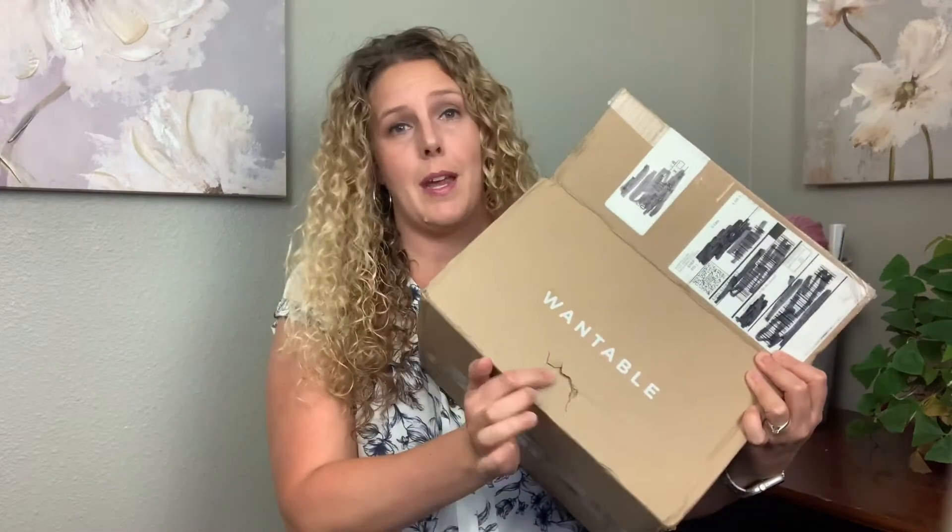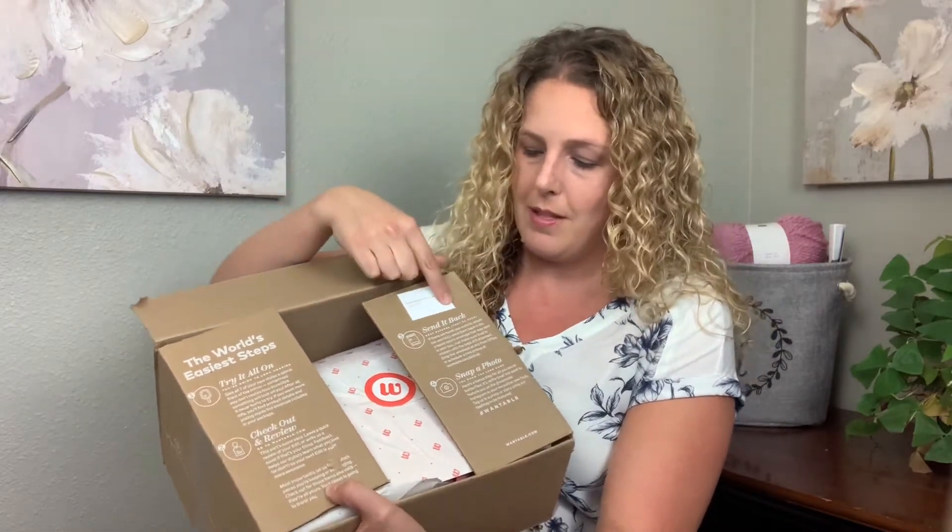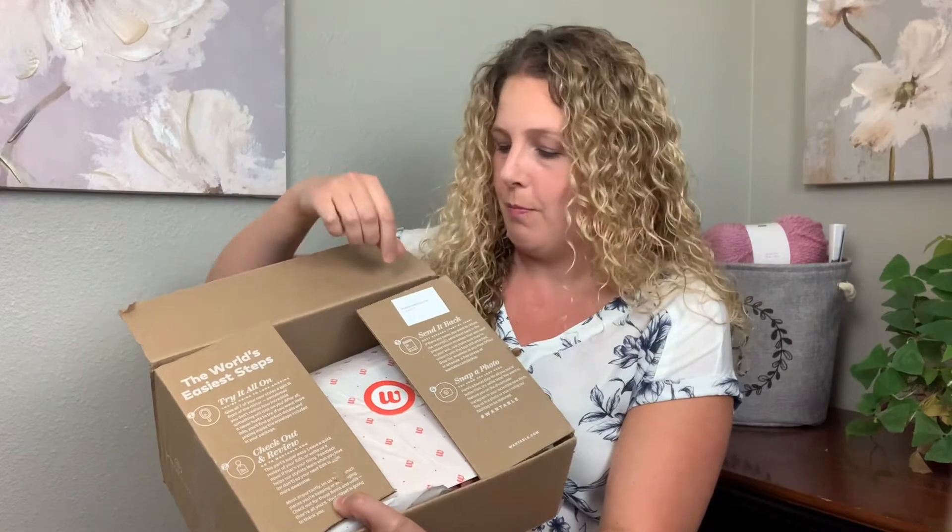Let's open up — the box is a little beat up, there's a little hole here and it was a little dented on this side. Inside, there are the world's easiest steps: try it all on, check out and review, send it back. This is new — it says especially packaged for Lauren. Inside there's a mailer they give you to send anything back, and this is our note and pricing sheet, so we'll set that to the side.